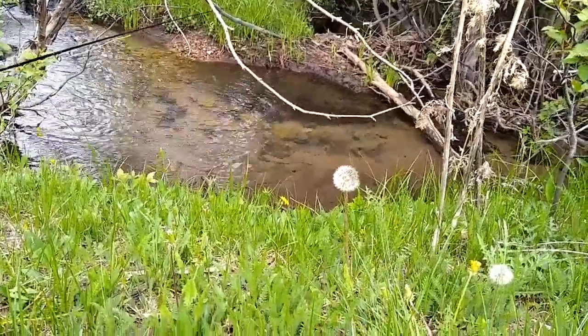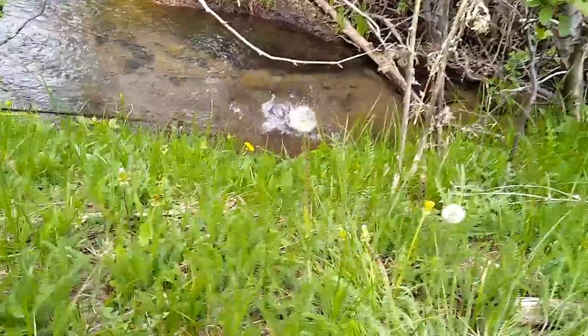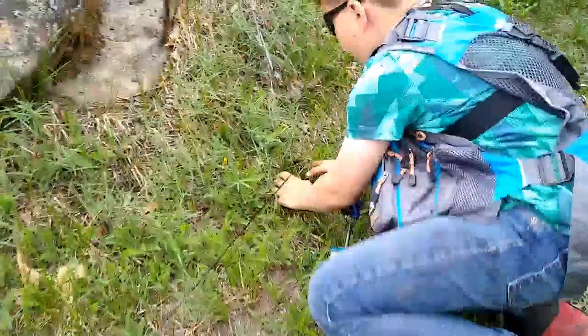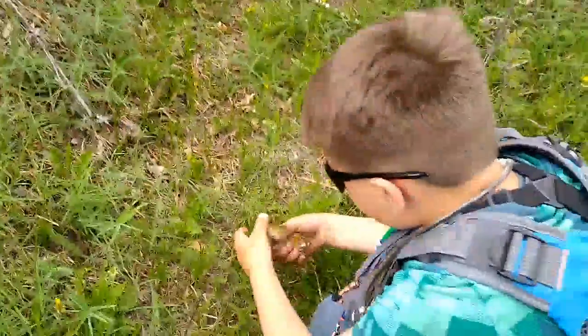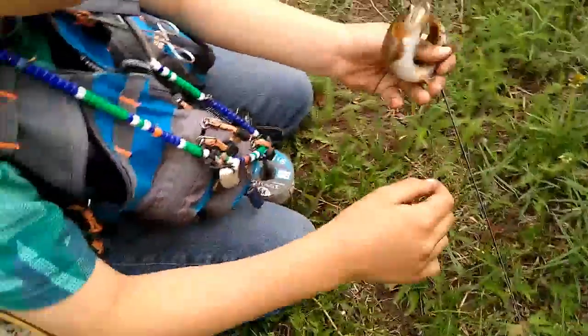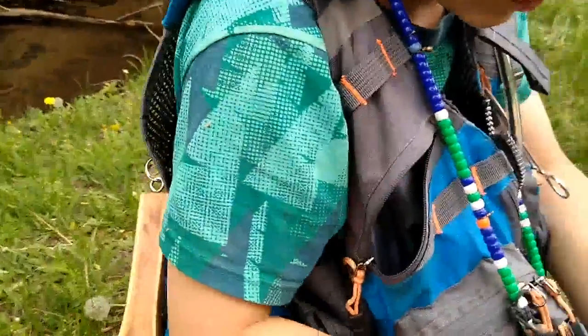Oh my gosh! There we go! Bring him up! Bring him up! Holy crap, you got him! Oh my gosh! Let's see that thing! Look at this thing! Let's get him inside your net and get him back into the water.